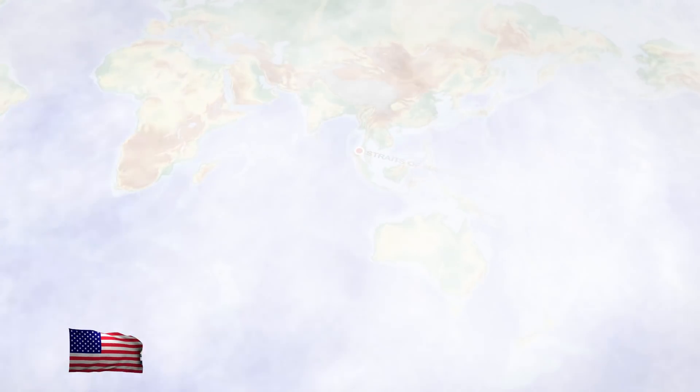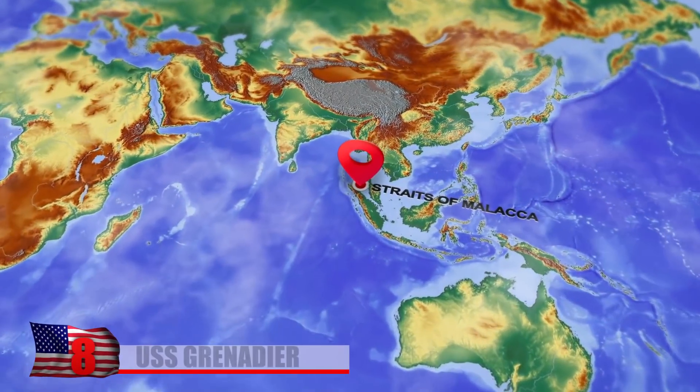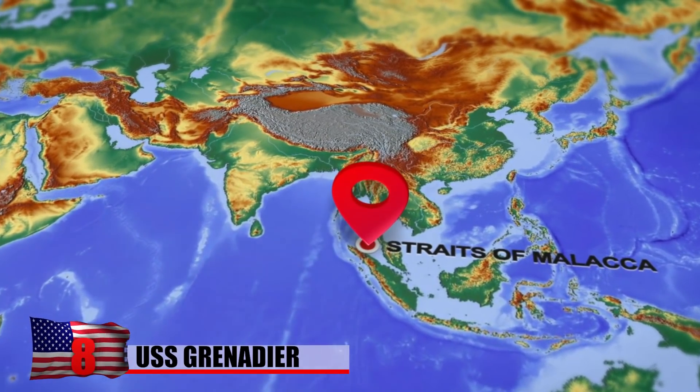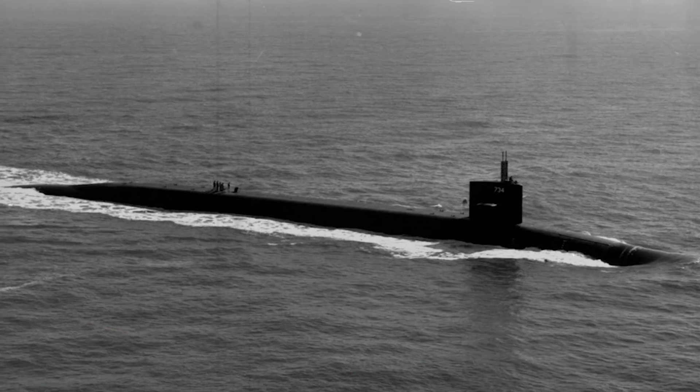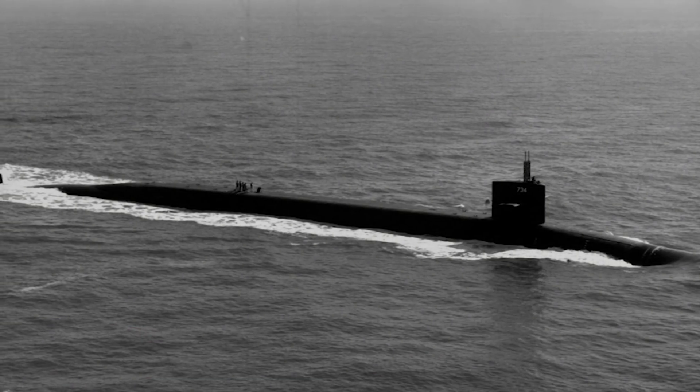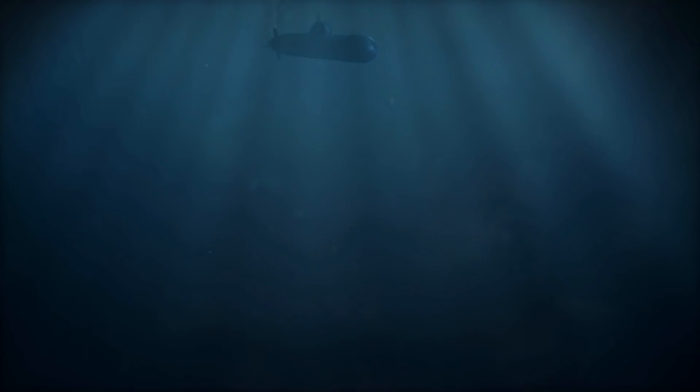The American submarine USS Grenadier sank in the Straits of Malacca in 1943 after being attacked by a Japanese aircraft. A torpedo struck the vessel as it closed in on two Japanese cargo ships between Sumatra and the Malay Peninsula. After failing to repair the sub, the crew deliberately scuttled it. The Grenadier's 76 crew members were taken as prisoners aboard Japanese ships, and the sunken submarine was lost.